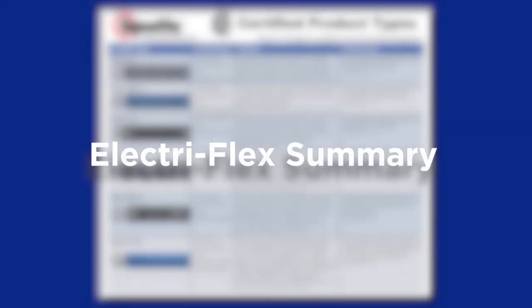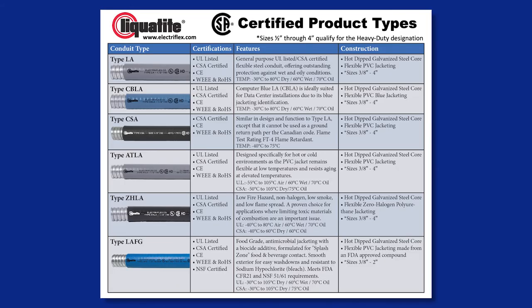Liquitite conduits that are listed heavy-duty by CSA Group include types LA, CBLA, CSA, ZHLA, ATLA, and LAFG. Sizes 1.5-inch through 4.5-inch qualify for the HD or heavy-duty designation.